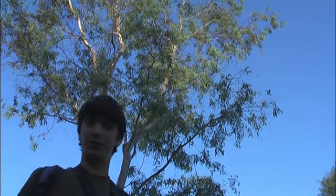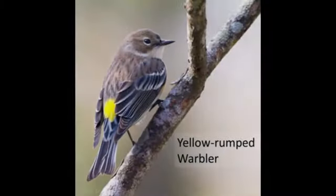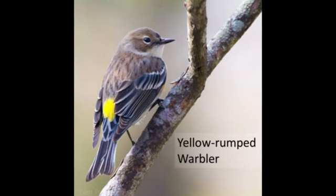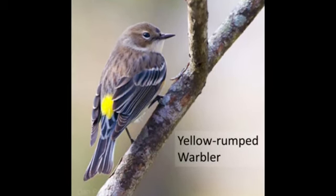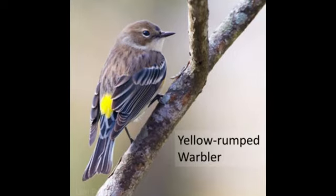A Yellow-rumped Warbler just flew up here — it's one of my first ones of the fall. They breed in our mountains and in the Sierras and in the Rockies. But here they're mostly just common in the winter, and they're one of our most common birds in the winter.